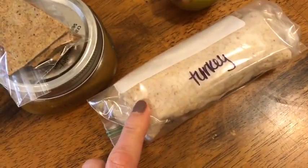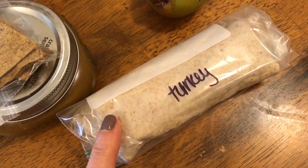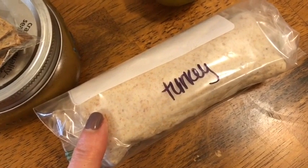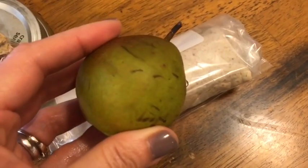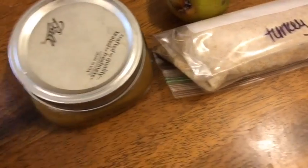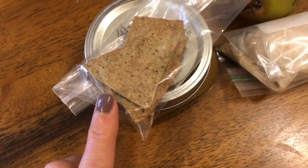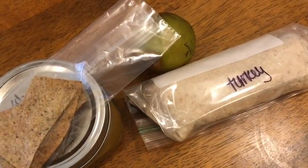For lunch I'm having a turkey wrap — one smart point — starting with the Olay Extreme Wellness wrap, a Kraft fat-free single, five slices of Oscar Mayer turkey, a teaspoon of relish, mustard, sun-dried tomatoes, and sliced pear added at work. With my homemade pumpkin soup at zero points and five Olay tortilla chips for zero points, lunch all together is one smart point.